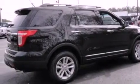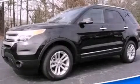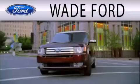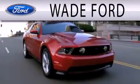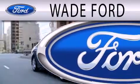Contact us today to schedule your opportunity to see this automobile in person. Wade Ford is dedicated to doing everything possible to ensure that the experience you have selecting your next vehicle is as pleasant as possible.